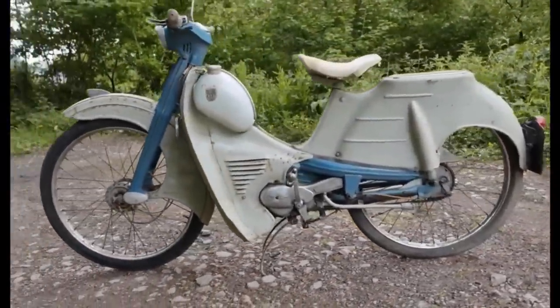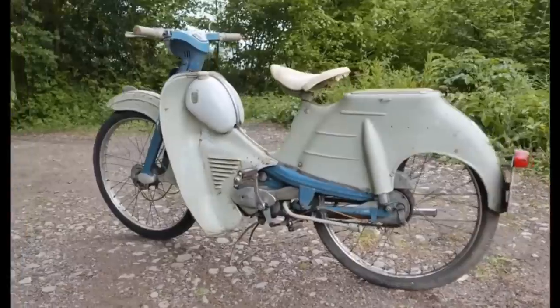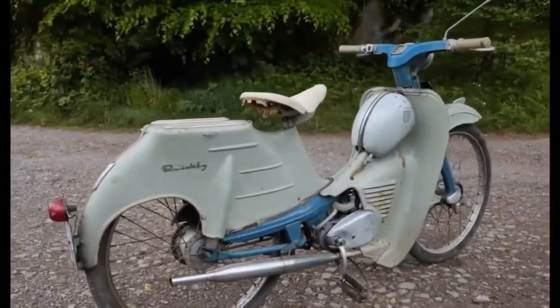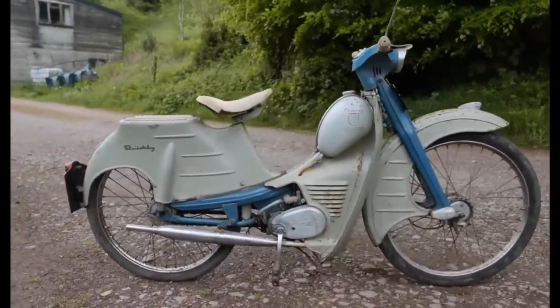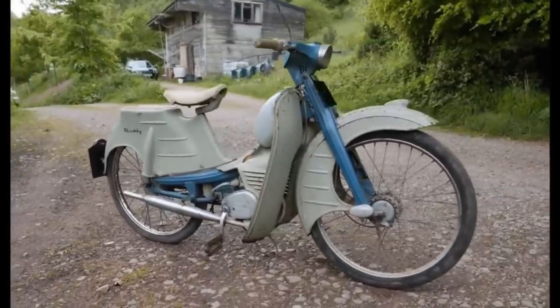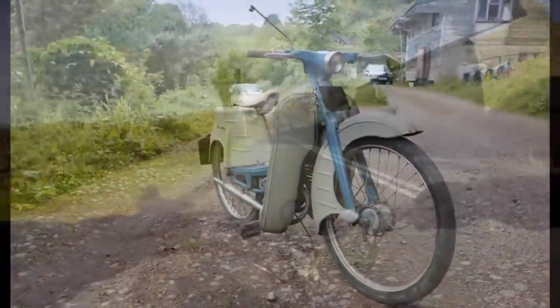The NSU Quickly entered the mid-60s with a design that was essentially stagnating, now in the face of the Japanese onslaught coming full force into Europe at that point, including bikes like the Honda Cub, which was far more advanced and more modern than the Quickly — although it owed more than a nod in its basic styling and design to the Quickly. The bike would continue into the late 60s with very few changes, until finally being discontinued in 1968.